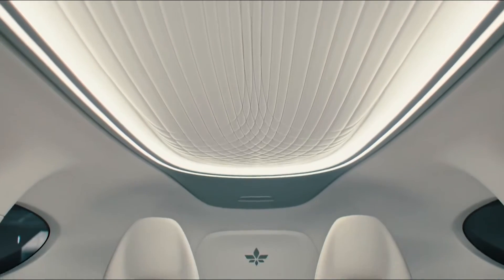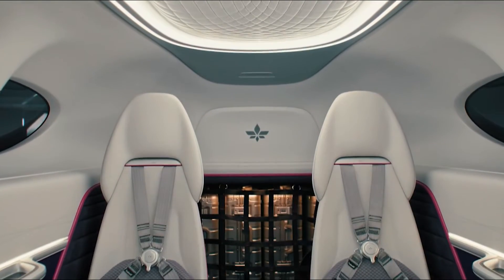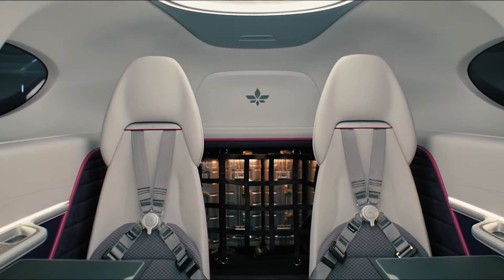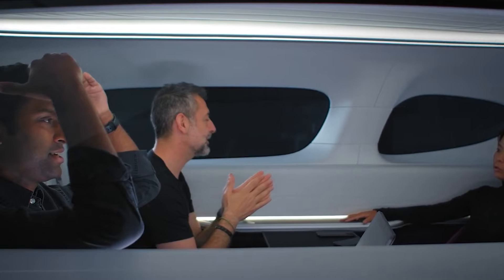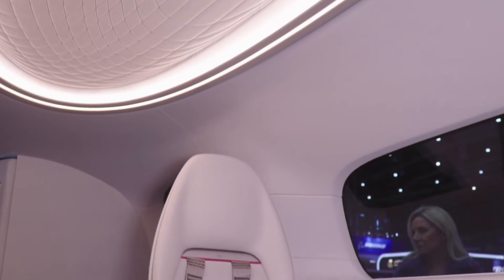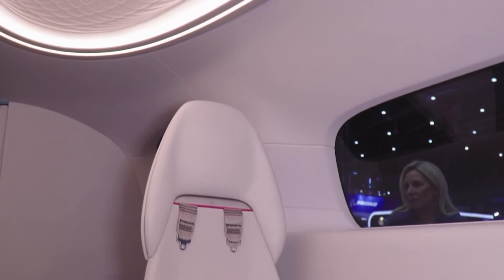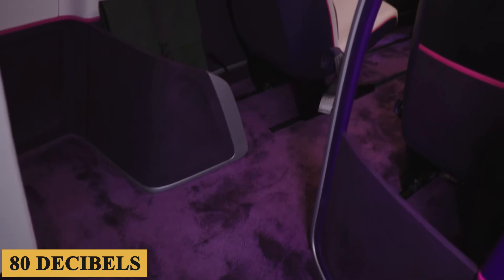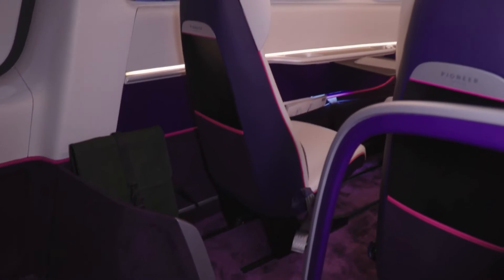The Lilium Jet also features a modular system integrated into the railing, which allows for the removal of seats to accommodate other modules such as pet cages or additional storage units. Noise levels within the cabin have been a key focus, with the design targeting noise levels below 80 decibels, enhancing the comfort and tranquility of the cabin environment for passengers.